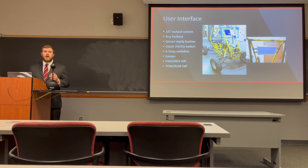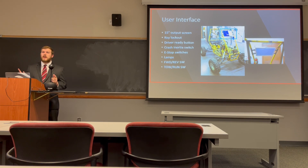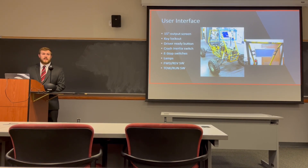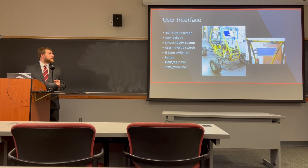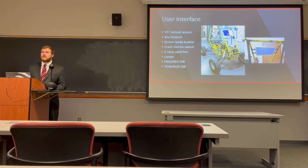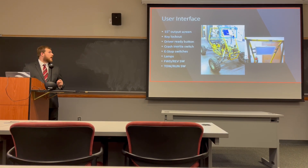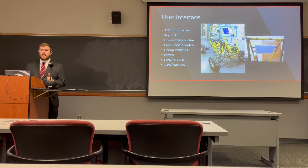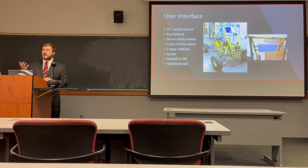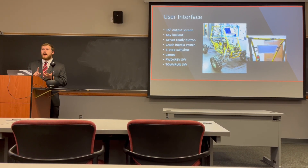The driver can see the car's speed and other information via the monitor outlined in the blue box on the car. This is a 15-inch computer monitor with 1,000-nit brightness, enabling it to be seen during the day and within view of the driver even in full race gear without impeding their vision. We have a key lockout mounted on the dashboard as a safety feature to keep the car from being activated by unqualified individuals. We have a driver-ready button to arm the car once the driver presses it, enabling the drive system. We also have a crash inertia switch mounted on the underside of the steering wheel that disables the drive system in the event of a crash, protecting the driver and drivetrain.